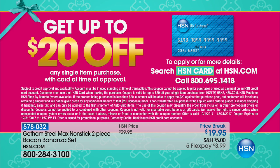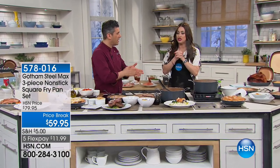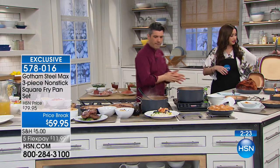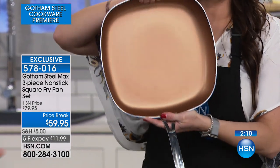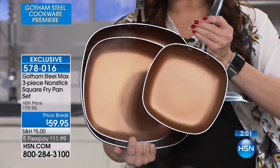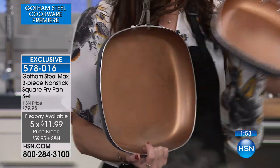If you'd like to save $20 on your purchase tonight, apply for the HSN card at HSN.com or call 800-695-1418. If you're approved during our show, you get $20 off your first purchase. With everyone in the ordering process for our best buy of the day, I want to talk about another one of the best values — that same Gotham Steel Max technology in an incredible square pan. It's all about the square pans right now — all of the big chefs are doing them because they give you the cooking surface to make breads and sandwiches. Here's your 12-inch pan for $59.95.